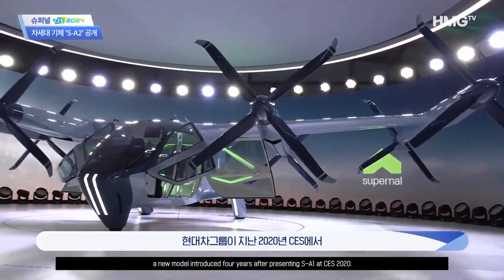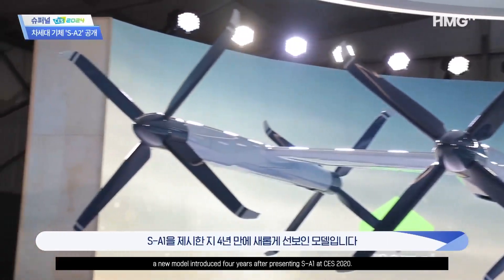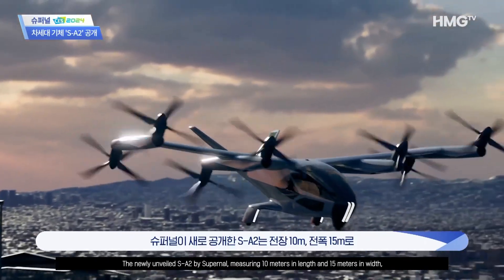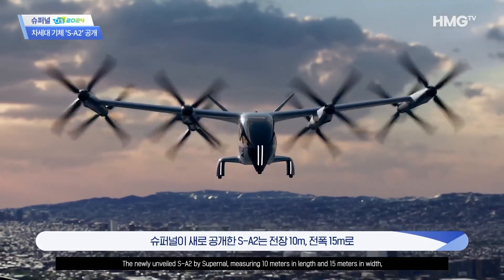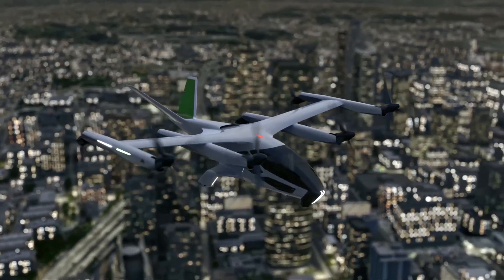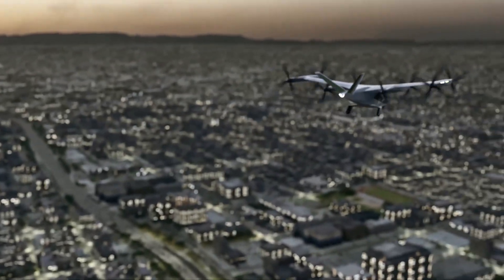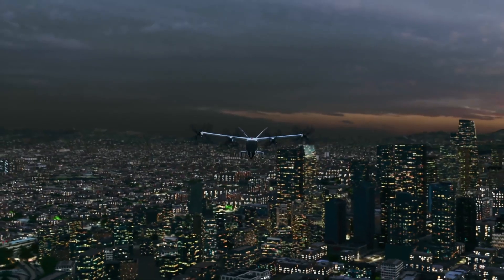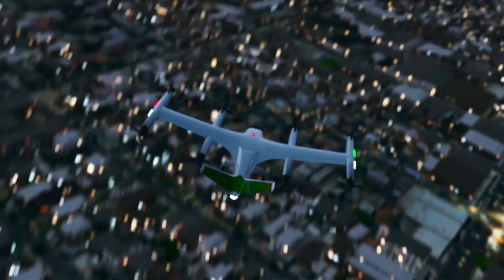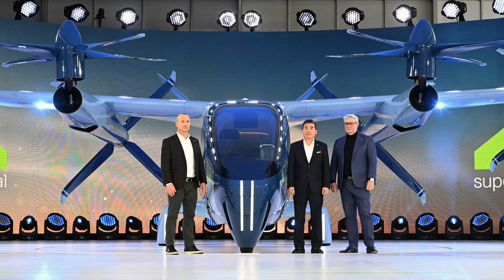Today marks a historic moment as Supernal, an independent AAM subsidiary of the Hyundai Motor Group, steps into the limelight with the grand revelation of the next-generation aircraft: the SA-2. Picture a vehicle that seamlessly blends the safety and comfort of a fixed-wing aircraft with the convenience of helicopter-like vertical takeoff and landing. With a length of 10 meters, a wingspan of 15 meters, and the ability to accommodate five individuals including the pilot, the SA-2 is not just an aircraft — it's a masterpiece of engineering and design.